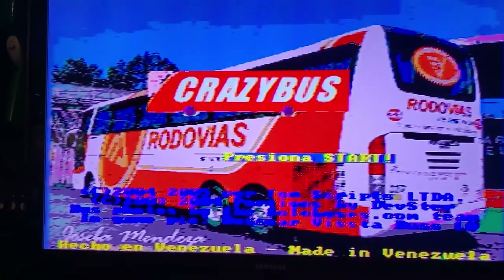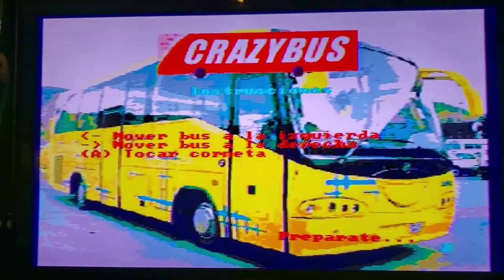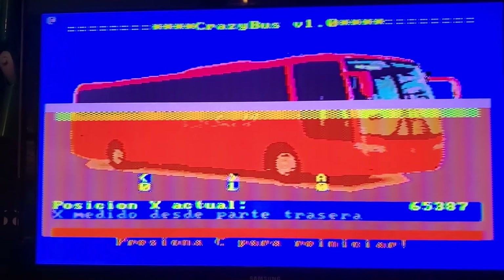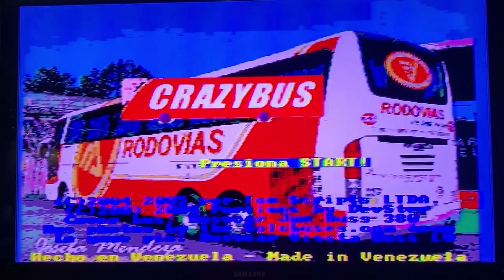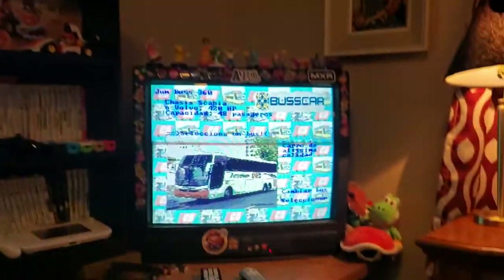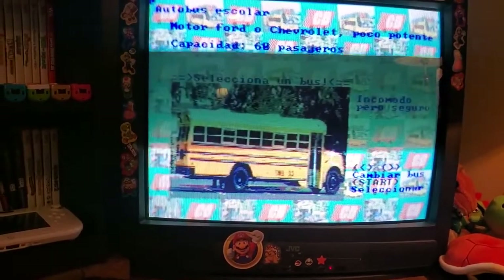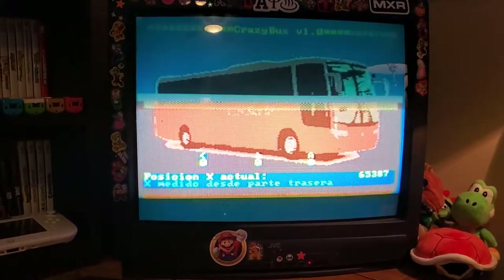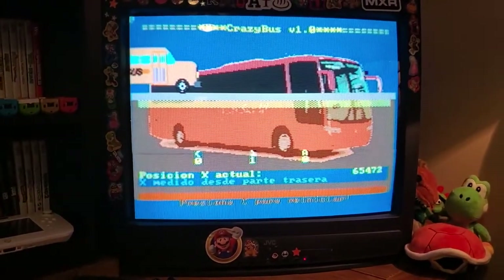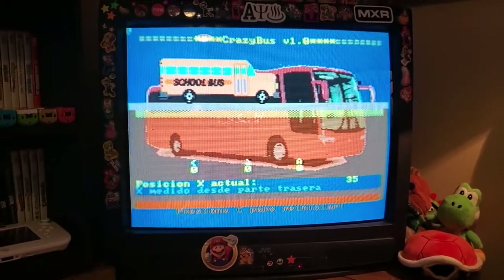We got three copies of Crazy Bus — this is a beautiful soundtrack. Mine doesn't sound like an actual beep, I don't know why. It does not sound like a horn, but you can still honk the horn.